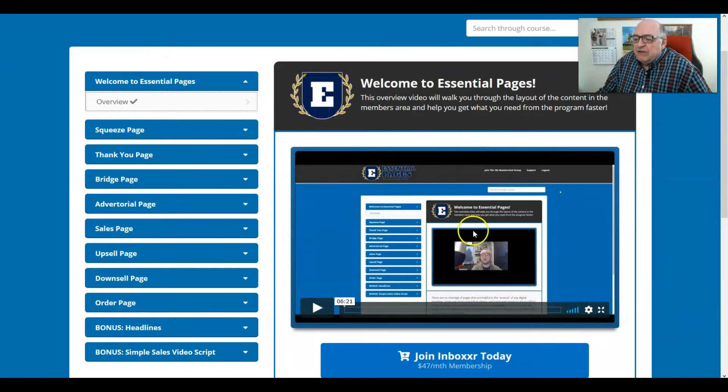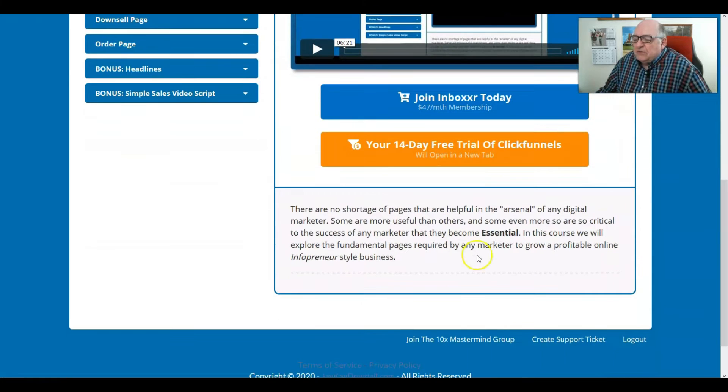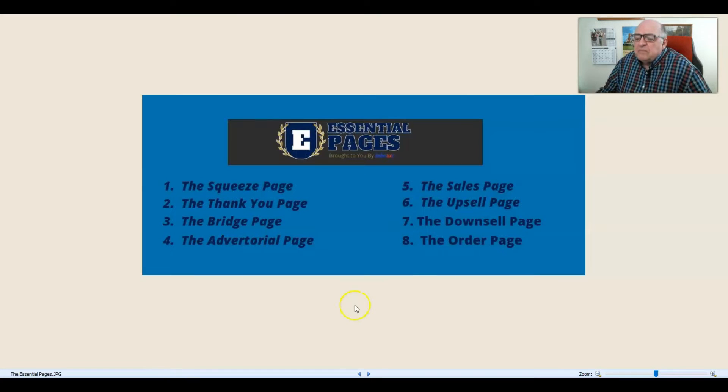JK starts with an overview introduction video where he talks a lot about the Essential Pages program and why he picked the eight pages he did. The eight pages covered are: the squeeze page, the thank you page, the bridge page, the advertorial page, the sales page, the upsell page, the downsell page, and the order page.